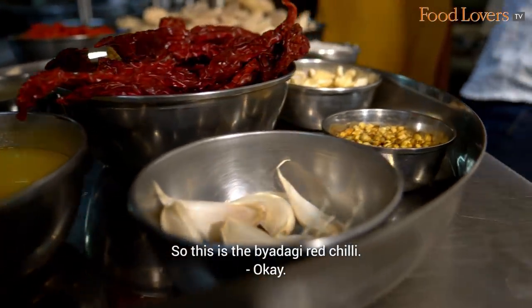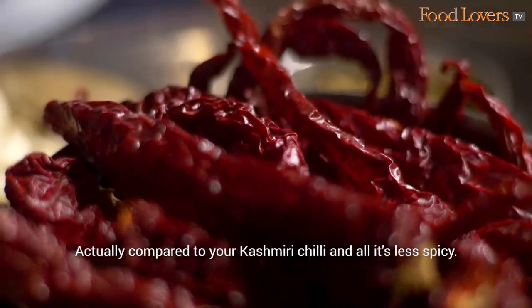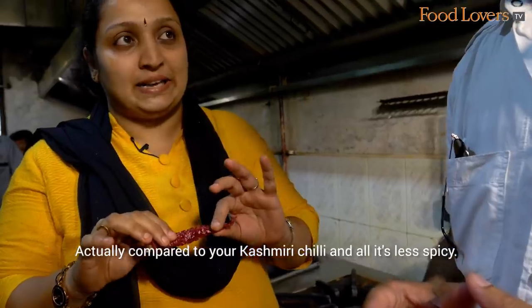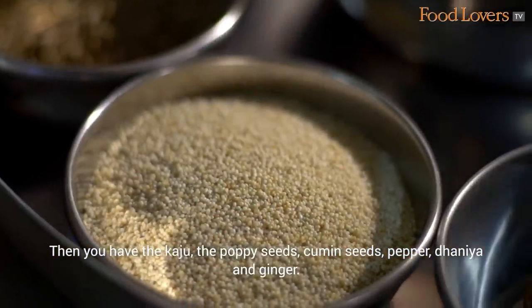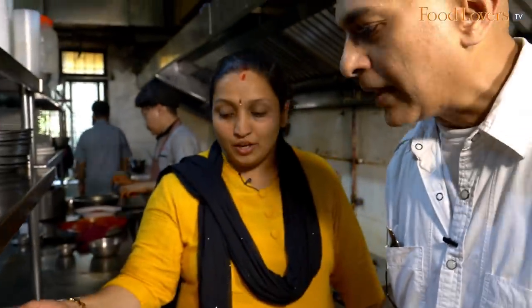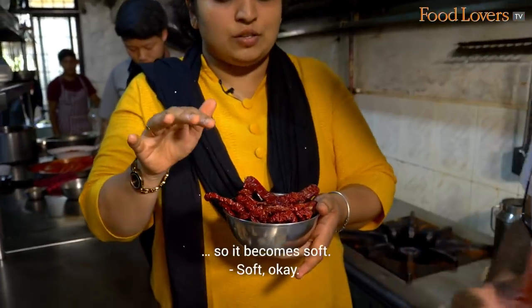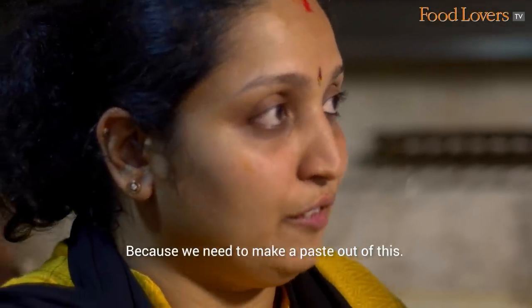This is the Badgi Red Chilli — not the Kashmiri. It's a Badgi Chilli, and compared to Kashmiri Chilli, it's less spicy. Then you have the Kaju, the Poppy Seeds, Cumin Seeds, Pepper, Dhania and Ginger. This is soaked in water so that it becomes soft, because we need to make a paste out of it.